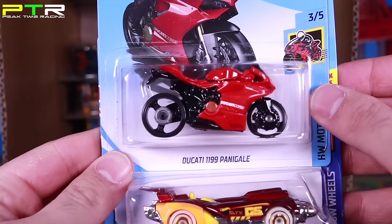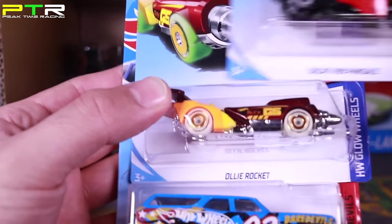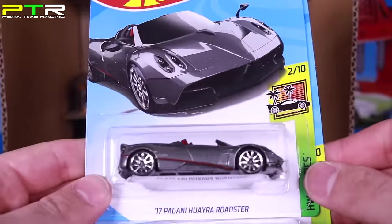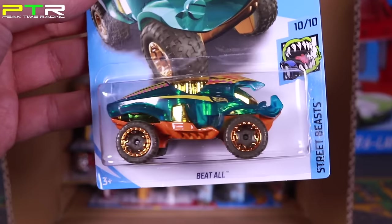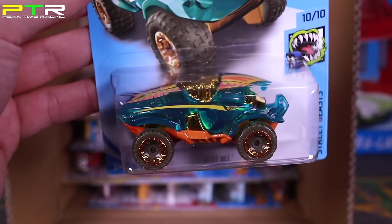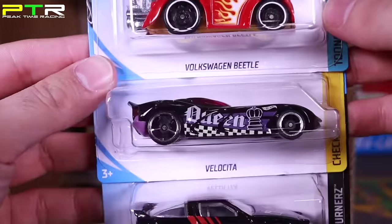It's another Ducati — the Ducati 1199 Panigale. Very nice, I'm a big Ducati fan and it looks really cool. Then we've got the Oli Rocket and the 70 Chevelle SS Wagon. Up top, two Pagani Huayra Roadsters — back from the E case. Then a new fantasy car called Beat All — pretty crazy looking, can't wait to open this one up. Another Volkswagen Beetle from the F case, the Velocita in a brand new black color, and the 96 Nissan 180 Type X.